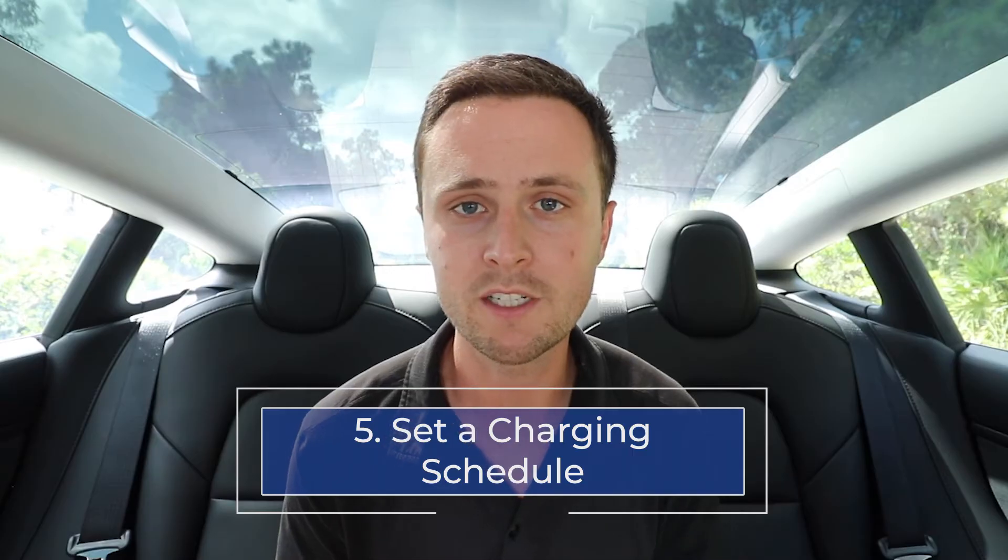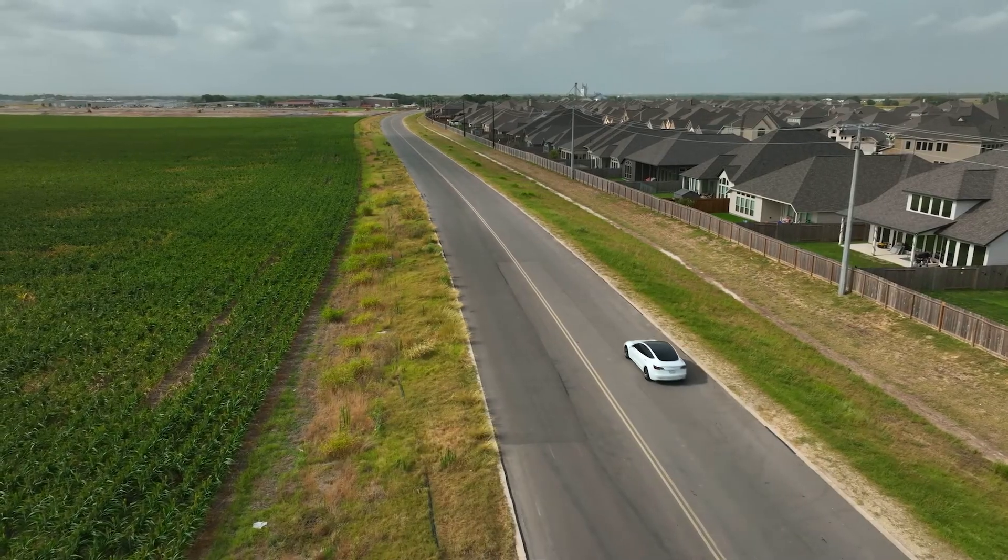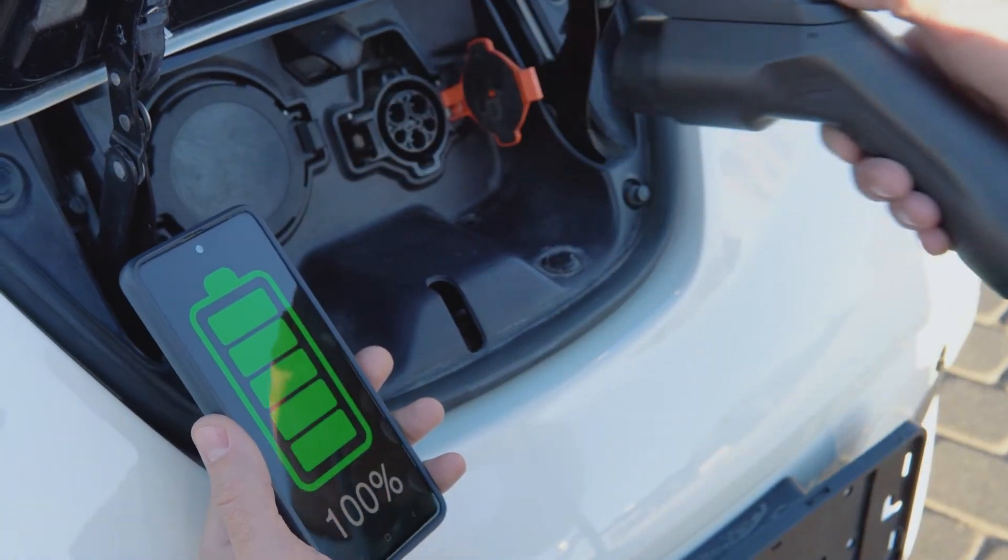Number five: set a charging schedule if you know you're going to need to charge your Tesla to 100%. When taking a road trip, you need that full 100% charge for maximum range. The reason to set a schedule is so the car reaches 100% just when you're about to leave the house, meaning the battery is not holding full capacity for a long duration of time, which is unhealthy for the battery.